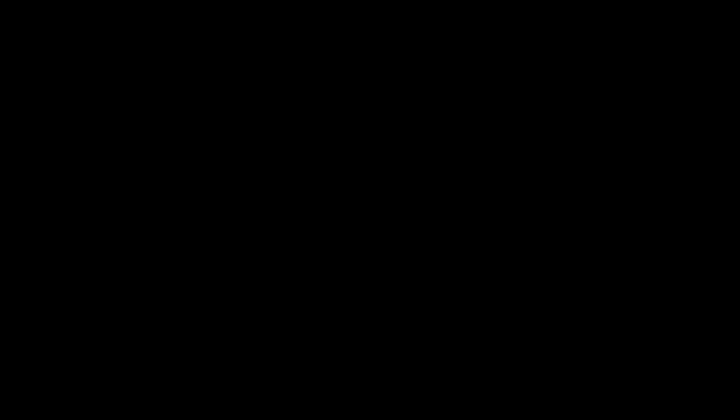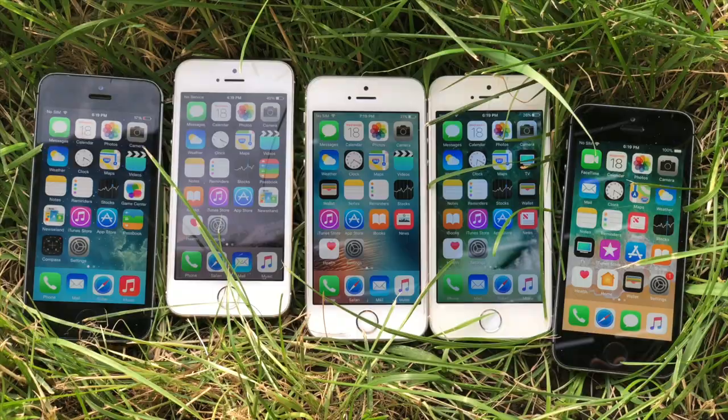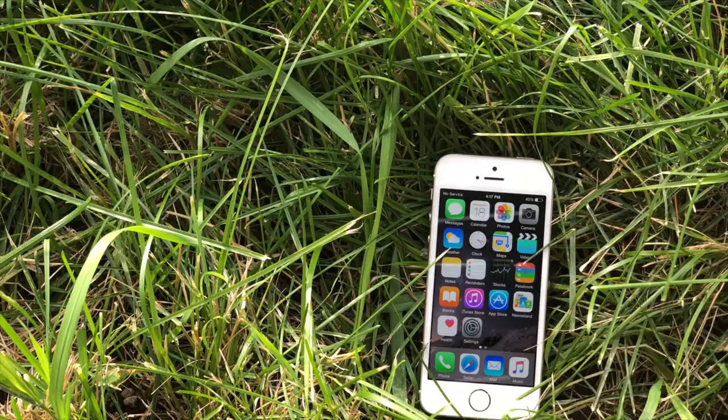My honest opinion on the iPhone 5S — this is a very good smartphone, especially in 2018. It will be supported with iOS updates well into the summer of 2019, and you should get full app support well into 2020 and beyond, so that won't be an issue. Most apps run perfectly fine on the iPhone 5S. You may get some stutters and lags here and there, but overall you shouldn't be disappointed.